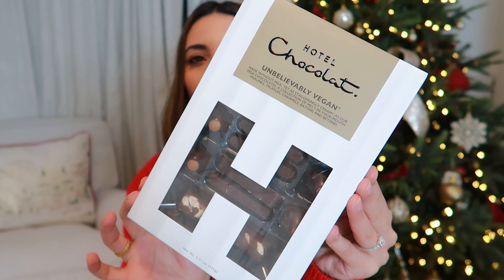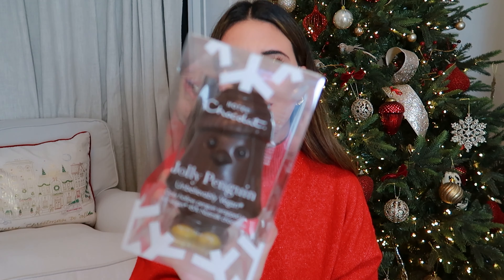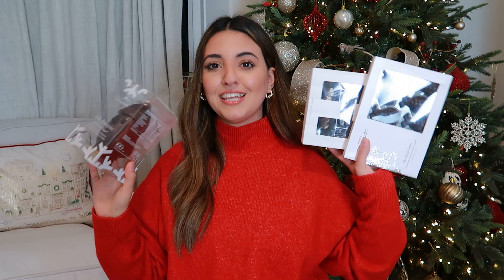Speaking of chocolate, I've also got some more chocolate to show you. I honestly got so spoiled with chocolates and sweets this year. First up, I've got this Hotel Chocolat Unbelievably Vegan H-Box — honestly so delicious. Then I also got, again from Hotel Chocolat, the Slay Team Reindeers — how cute do these look? They'd make such good little presents. And again from Hotel Chocolat, I got this Jolly Penguin Vegan Chocolate, which looks so cute I don't even want to eat it. Got loads and loads of chocolates to keep me going.